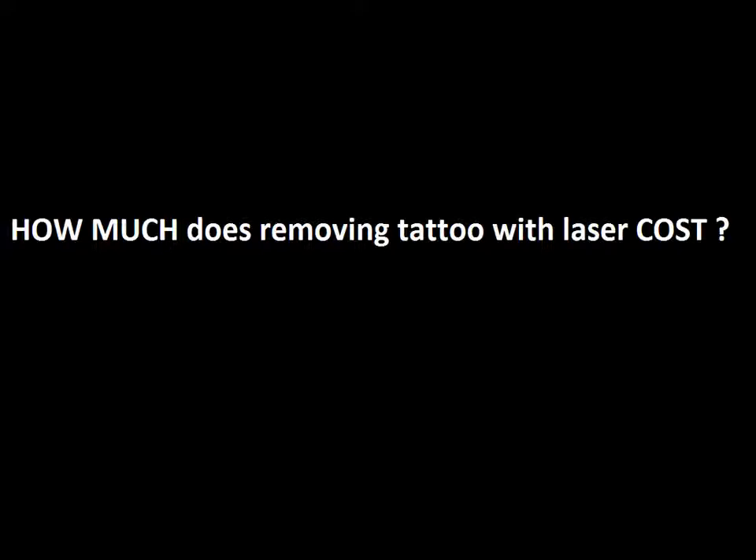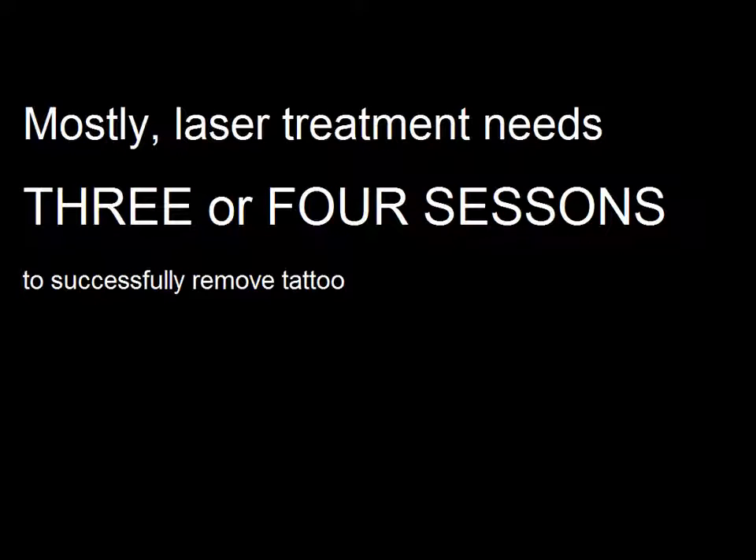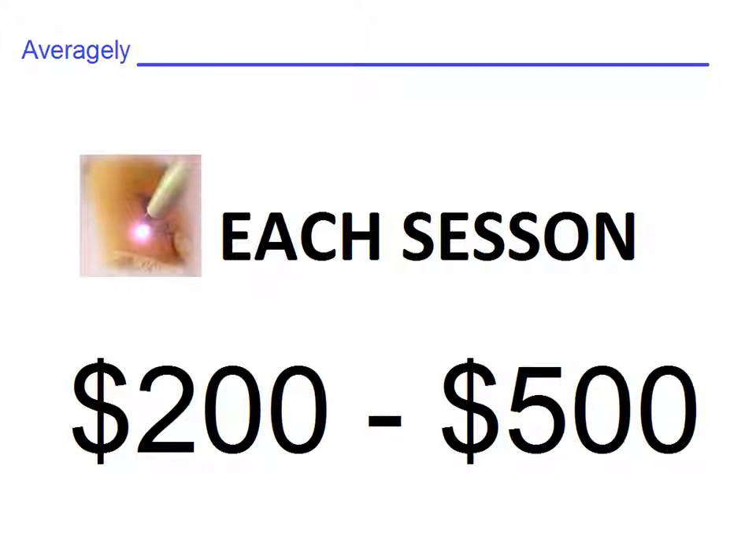How much does removing a tattoo with laser cost? Laser treatments need three or more sessions to completely remove a tattoo. Each session costs minimally $200, and it can cost you $500 per session for certain types of tattoos. Removing a tattoo with laser is very expensive.